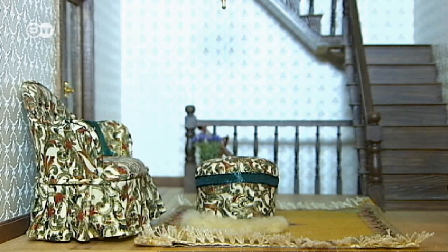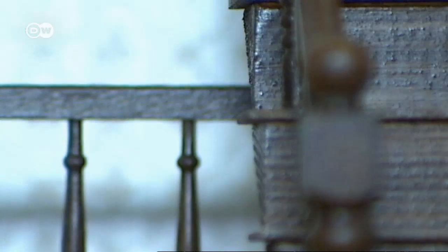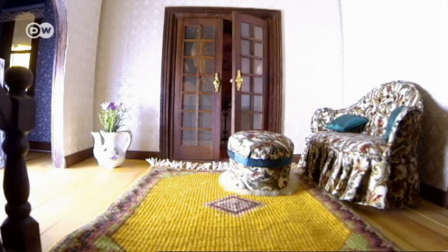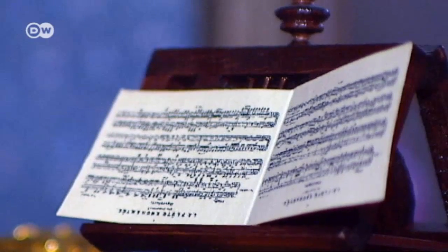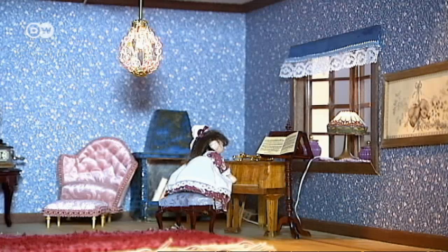The doll's house Tommy Mistander's parents made in the 1970s and 80s has three stories and 13 rooms. They also made a lot of the furniture. They traveled to many countries to find accessories for the doll's house. The wallpaper, for instance, comes from Britain.